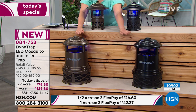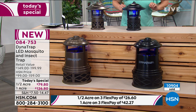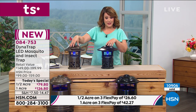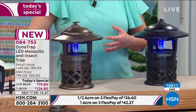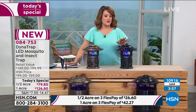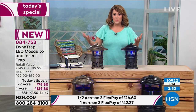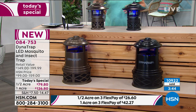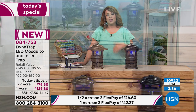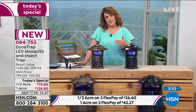We're about to cross 11,000 units gone. For the one-acre size, total in both colors, I have about 800 — approximately 420 in each color. The half-acre size is also getting very limited, especially in black. A lot of people are forgoing the half-acre and jumping to the full one-acre because it attracts more, covers more space, and traps more. With flex pay, you're only paying $42.27 now to get the one-acre home — then pay shipping, handling, and tax.